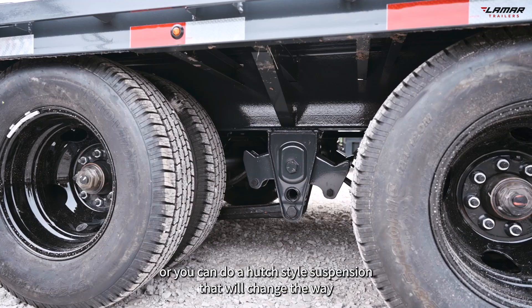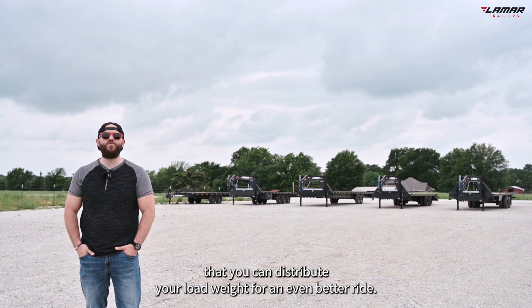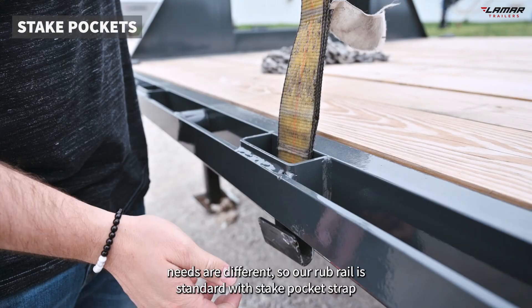For even more stability while hauling, you can upgrade to the 6-inch spread axle kit, or you can do a hutch style suspension that will change the way you can distribute your load weight for an even better ride.